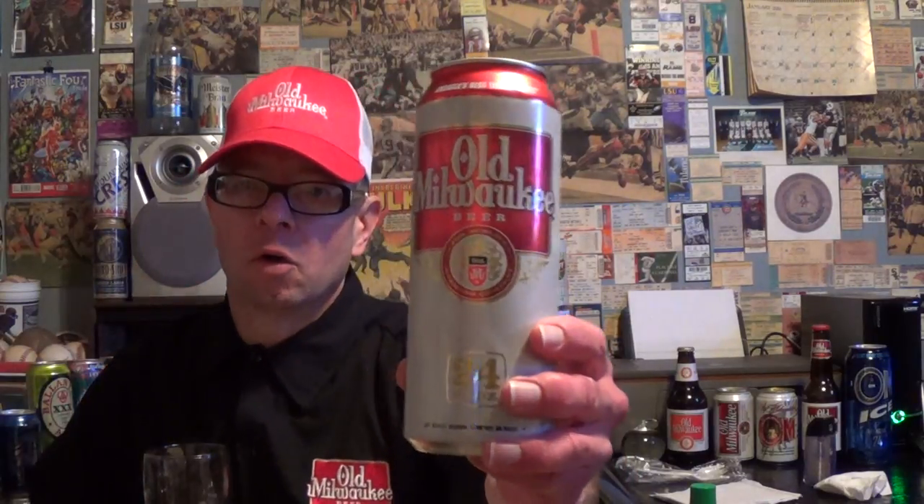The Regular Beer Project featuring Old Milwaukee. Beer introduced in 1955 by the Joseph Schlitz Brewing Company as their value-priced beer to compete with Anheuser-Busch's Busch 24-ounce can.